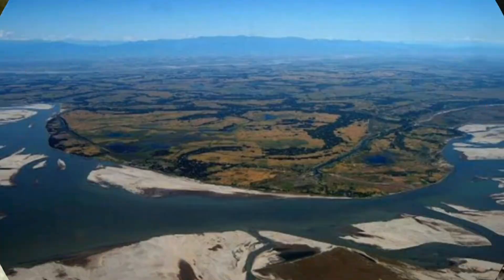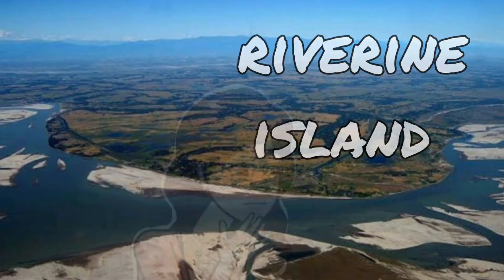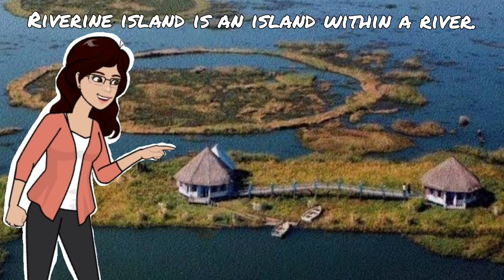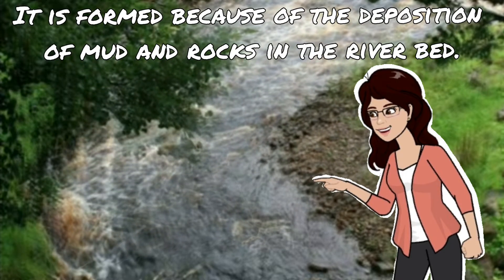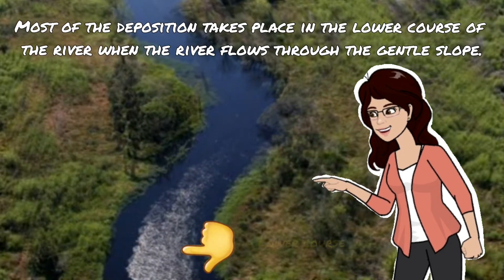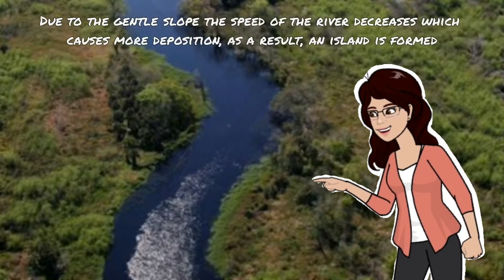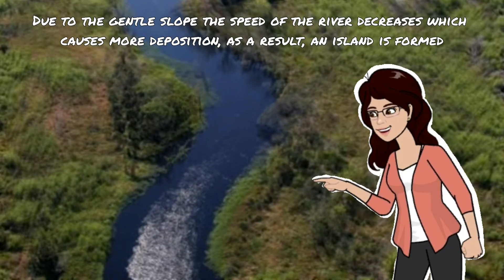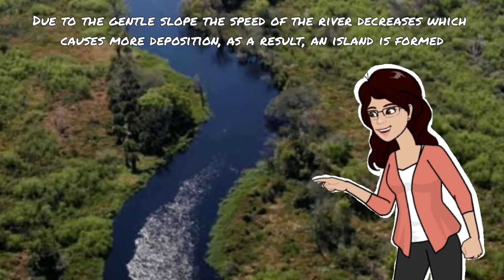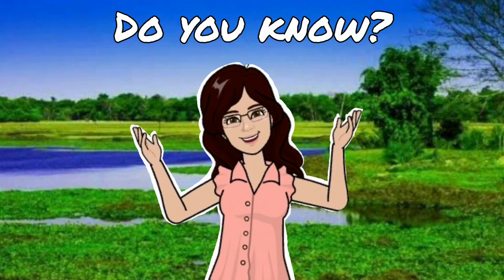Do you know the rivers coming from the northern mountains form riverine islands? A riverine island is an island within a river. It is formed because of the deposition of mud and rocks in the river bed. Most of the deposition takes place in the lower course of the river, where the gentle slope decreases the speed of the river, causing more deposition — and as a result, an island is formed in the river called a riverine island.